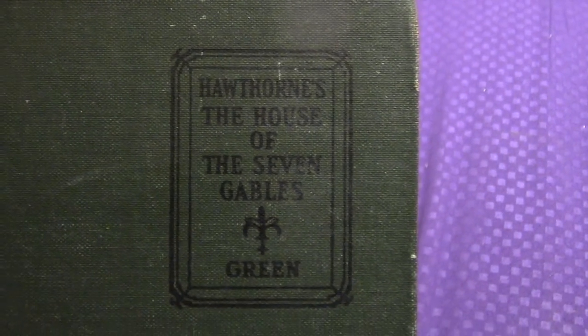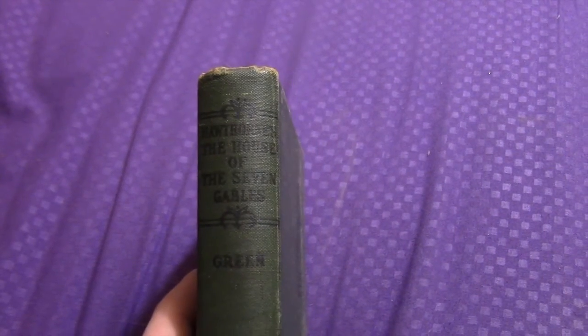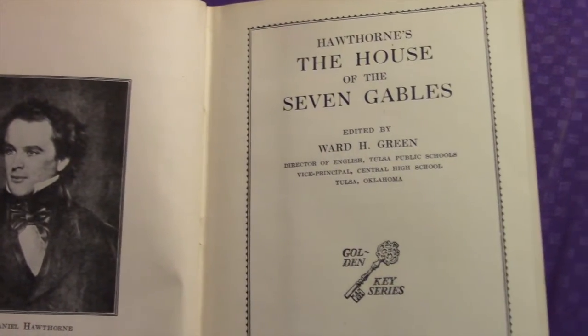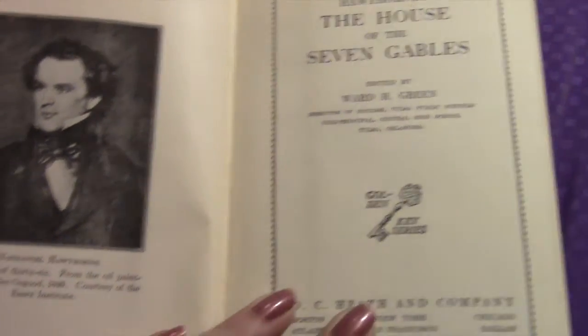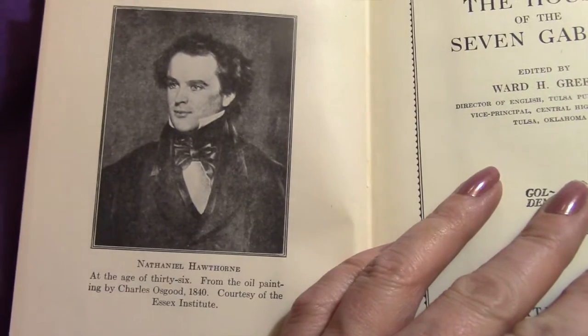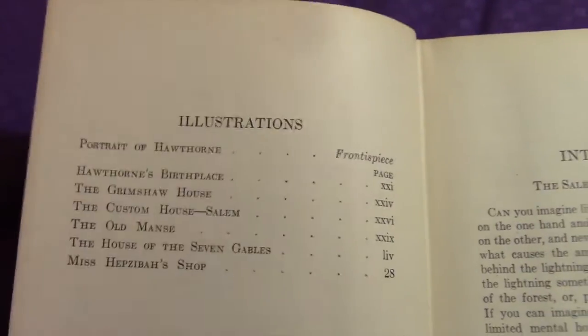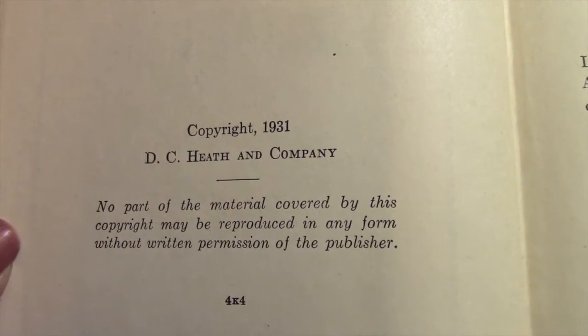And this one is Hawthorne's 'The House of the Seven Gables.' There's a picture of the author, and this has a copyright of 1931.